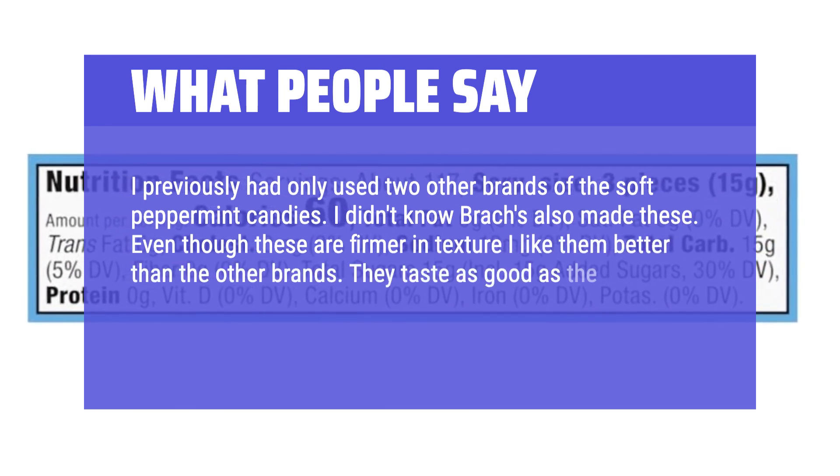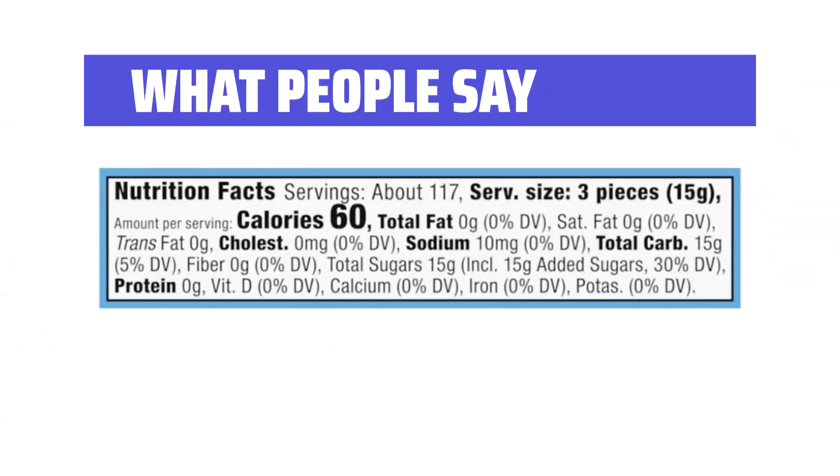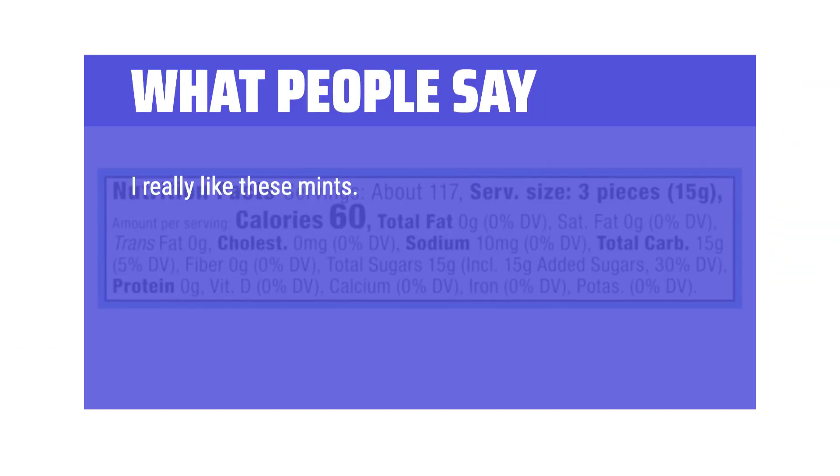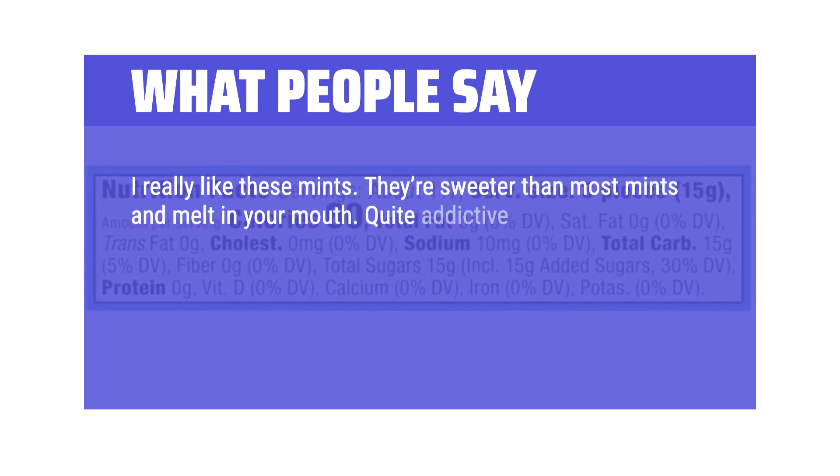They taste as good as the former, but because of the firmness they dissolve slower, which I like. I really like these mints — they're sweeter than most mints and melt in your mouth. Quite addictive actually.